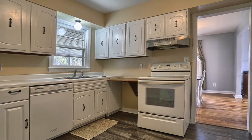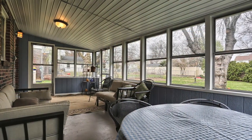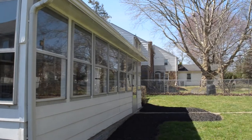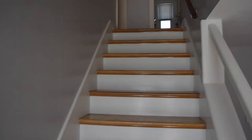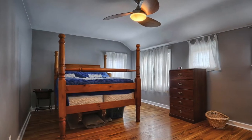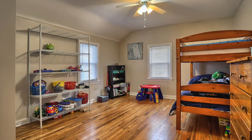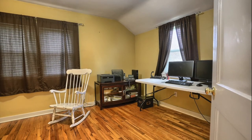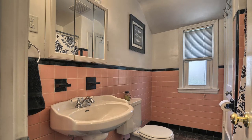This kitchen, which is fully featured, flows into a screened-in patio which leads to the private backyard. Homes in Highland Park like this one are always in demand because of their affordability, the quality, and the convenient location. This home is no exception.